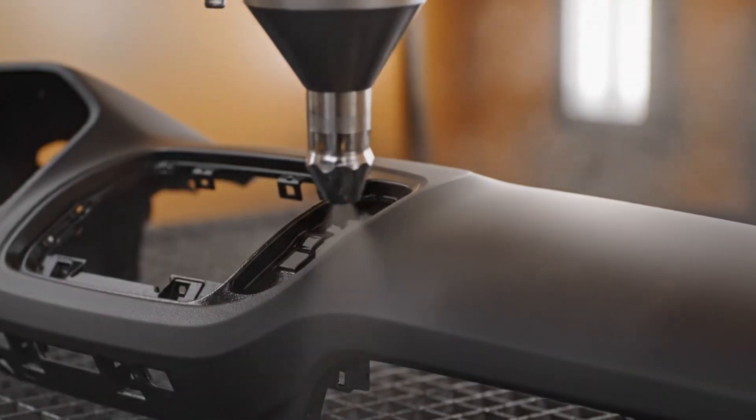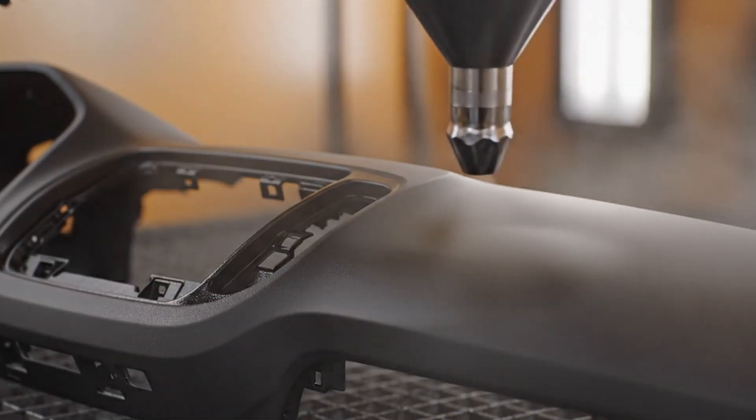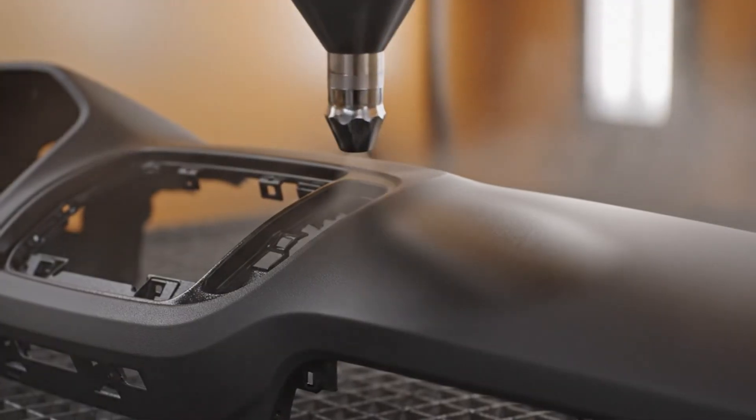Here we see the soft-touch coating being applied with robotic precision, resulting in a flawless matte black finish.